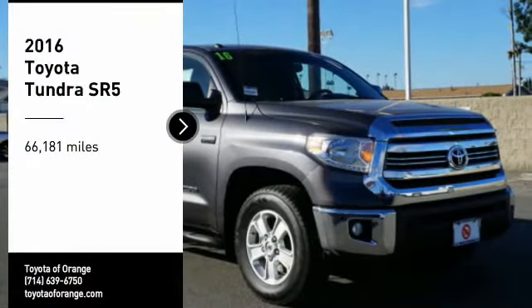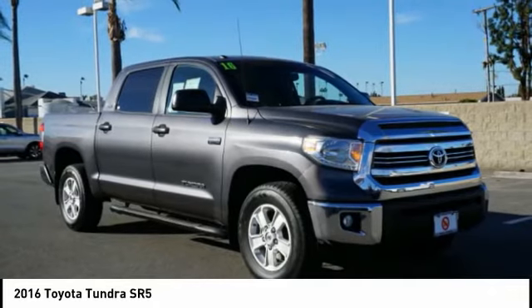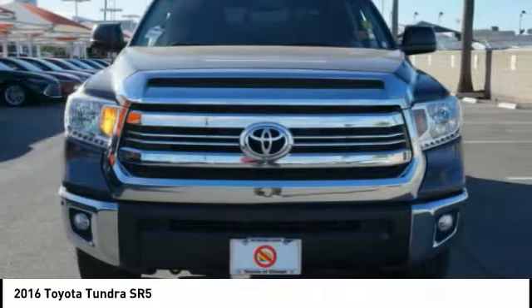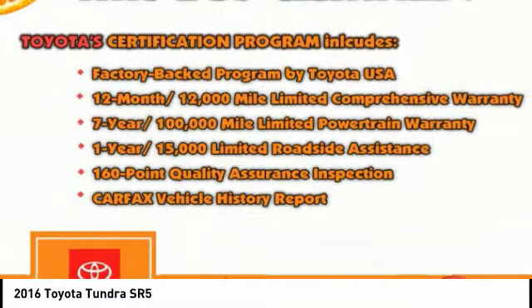Looking for the right vehicle? Check out the 2016 Tundra. Tundra has a number of unique features useful for those using it as a work truck, including extra large door handles, a deck rail system, and an integrated tow hitch.